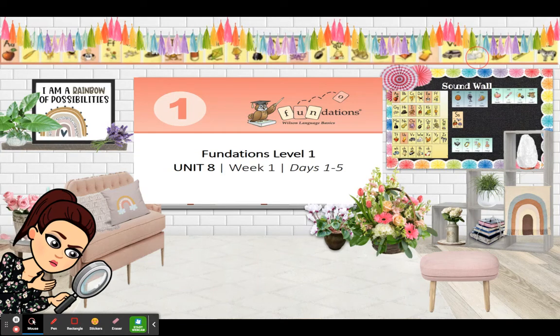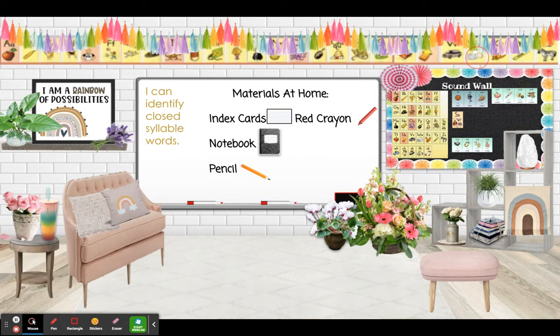Hey first grade friends, let's get ready for foundations. The materials you're going to need at home are index cards, a red crayon, your notebook, and a pencil.